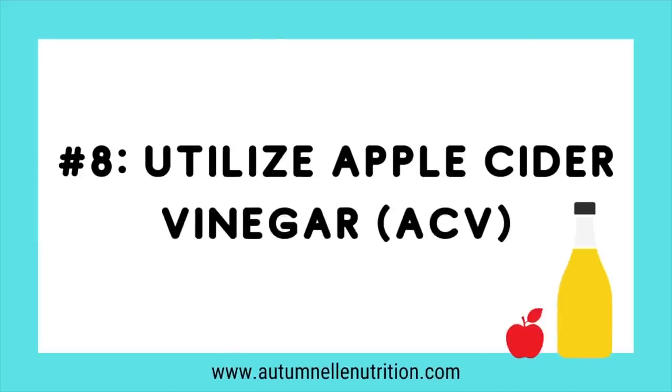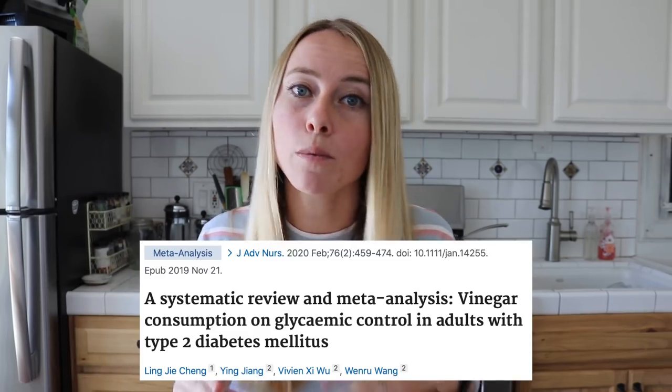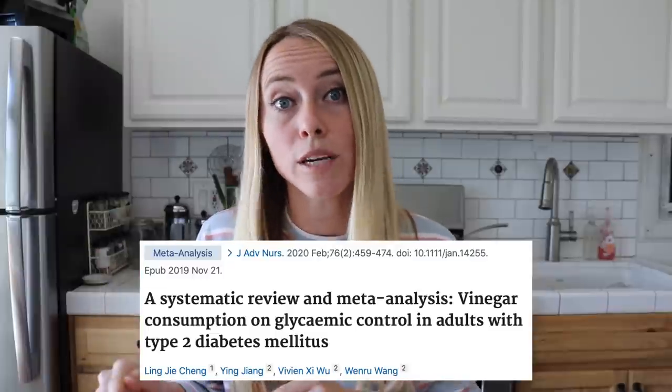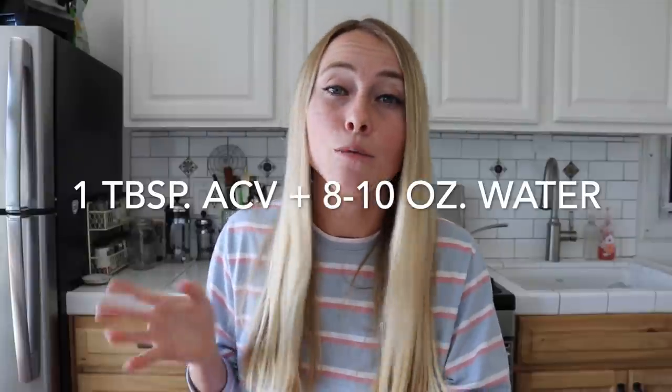Number eight: have apple cider vinegar. It's a great tool to help stabilize blood glucose levels when you go from a fasted to a fed state, because big spikes and falls in blood glucose cause a big spike in the storing hormone insulin. Apple cider vinegar has been found to help reduce those fluctuations. I personally aim for about one tablespoon diluted in roughly eight ounces of water before my first meal.